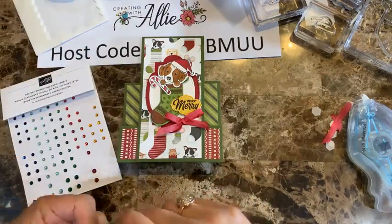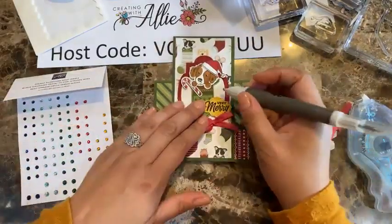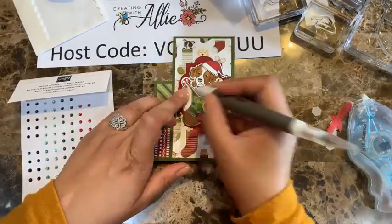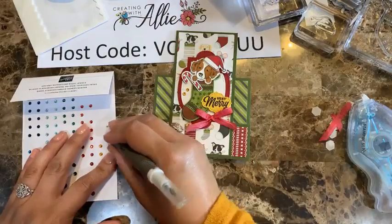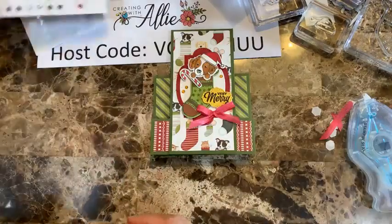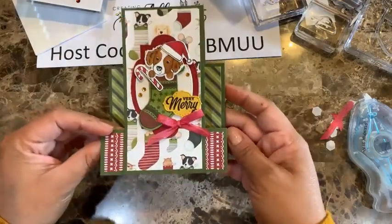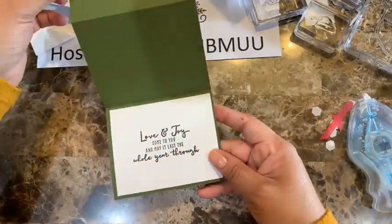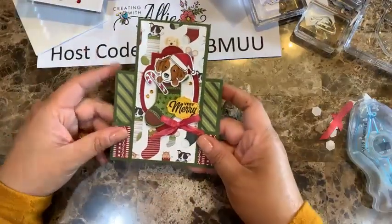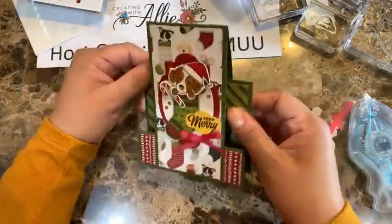I add a little yellow from the blends to the stocking for some extra color. See how beautiful this looks — the cherry cobbler is gorgeous! You can see the inside with the sentiment — so easy to just address it. Here's Card 1, and it can stand up by itself too. Let's move on to Card 2 — hopefully it goes faster!